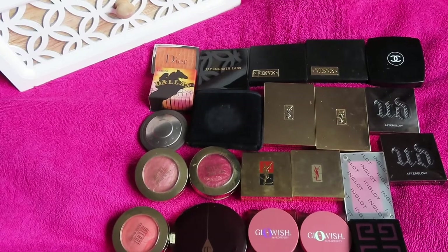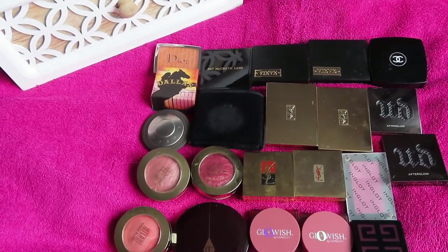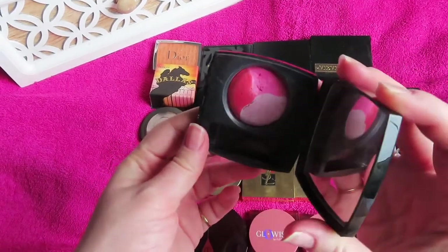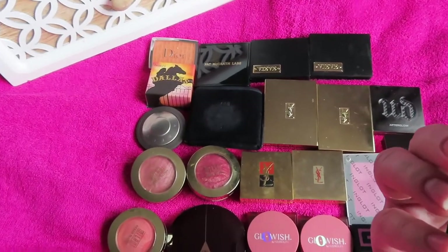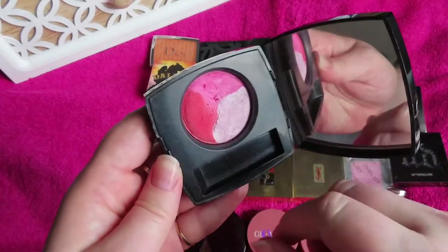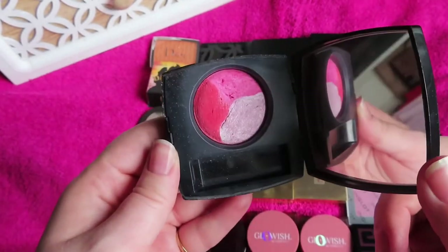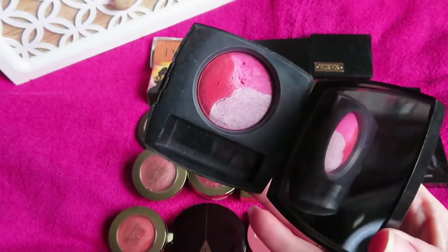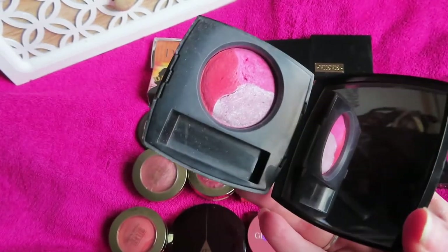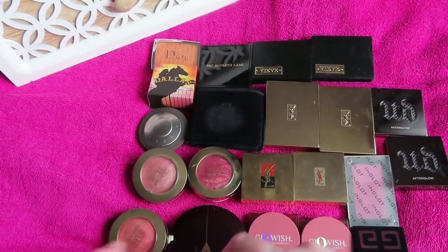Moving on to the random brands. Oldest blush in my collection — given to me by my mum — the Chanel Lumiere Magique de Chanel, a baked tri-color blush with a highlight portion and two blushes. I tend to swirl them all, though you can see my mum favored those two sections. I don't use it all that often, but it's a piece of makeup history for me, still smells beautiful and performs fine, and it's my only Chanel blusher.